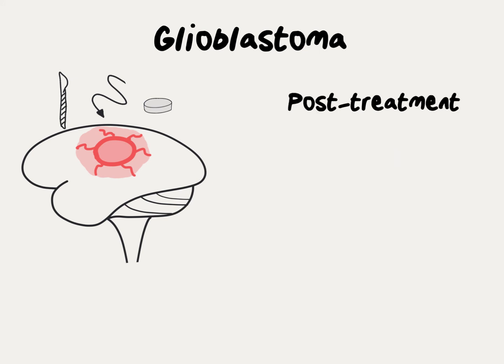Following completion of treatment, patients will follow up very frequently with both their oncologist as well as their radiation oncologist and surgeon. Every two to three months, patients usually undergo an MRI of the brain as well as a physical exam.